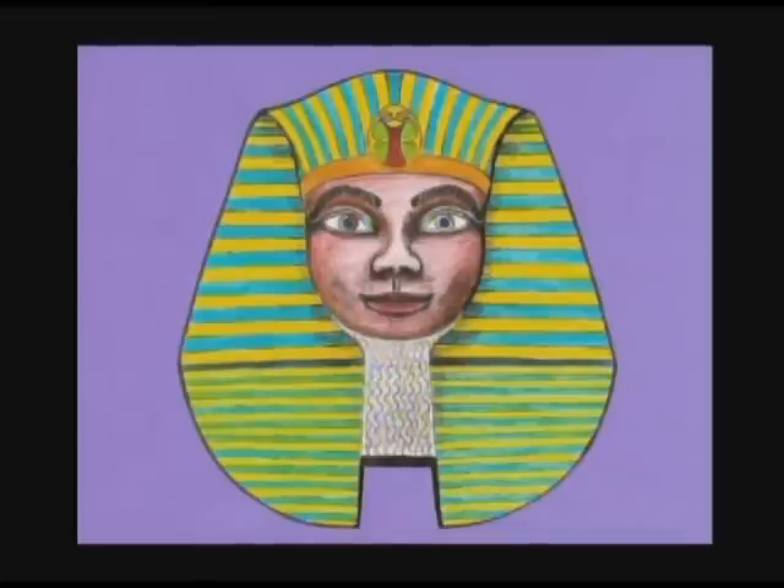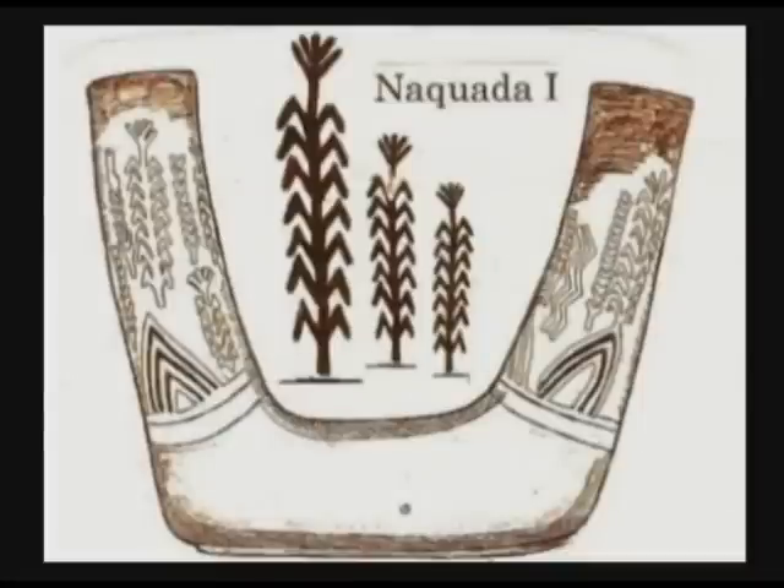We found lots of evidence of corn cobs and corn plants in the Egyptian tombs and temples. This comes as quite a surprise, considering that all the authorities, all the tenured professors, and all the encyclopedias claim that there is no evidence of Egyptian maize. Here is an example of an artifact decorated with corn plants at the Cairo Museum, from the Naqada I phase of archaeology, dating to about 4000 BC — the earliest phase of farming along the Nile River. In other words, the corn was already there when the ancient Egyptians first started farming.